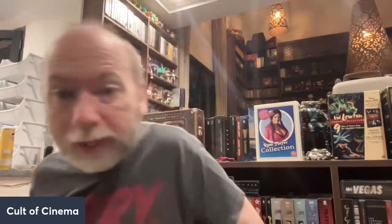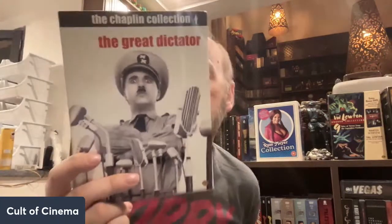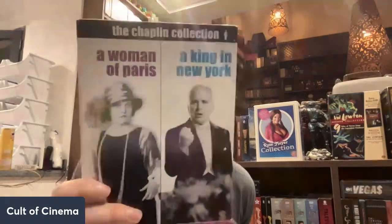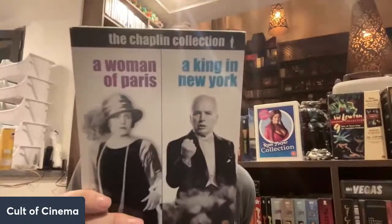Very excited to find this stuff. Next up is another Charlie Chaplin one — I had the Charlie Chaplin shirt on yesterday. This is The Great Dictator, just such a good movie. We get a documentary on here, The Tramp and the Dictator, plus Charlie the Barber, recently discovered color footage of the film, and scenes from Monsieur Verdoux. We've also got another Chaplin two-pack here — A Woman of Paris and A King in New York — a double feature with a bunch of features on here as well.